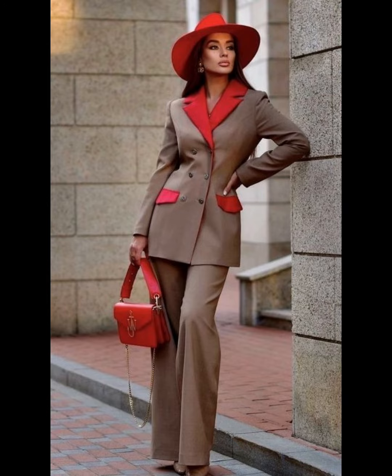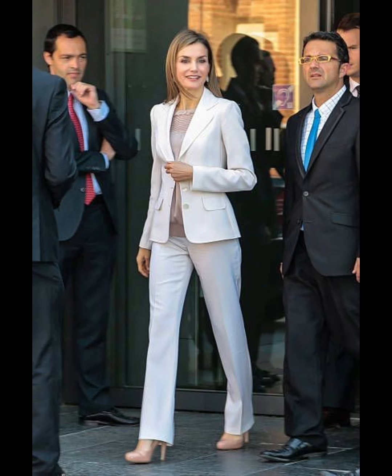Your blazers are gathering dust in your closet because you don't know how to wear them — it's time to take them out. A blazer is a versatile piece that can be layered and dressed up or down depending on the occasion. Thank you, and subscribe for more videos.